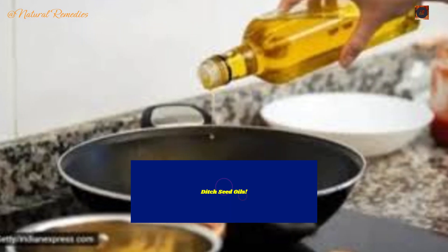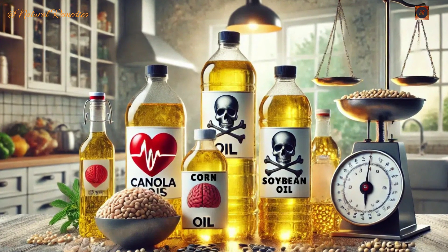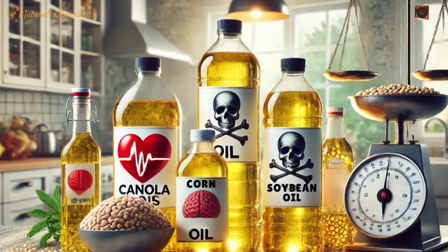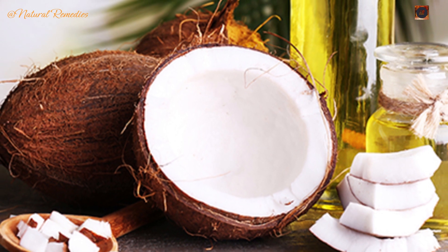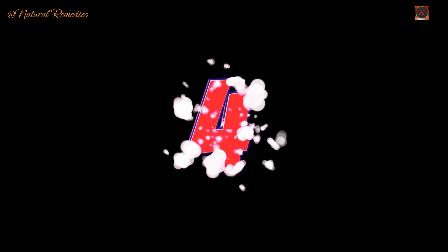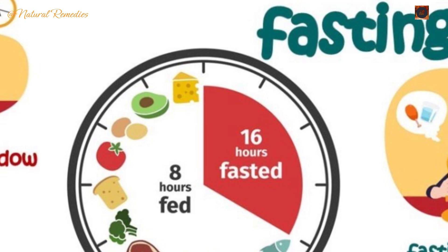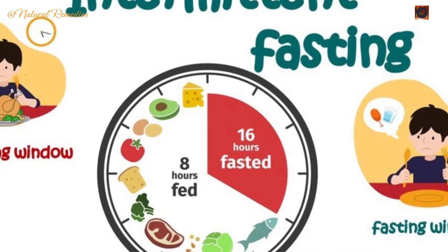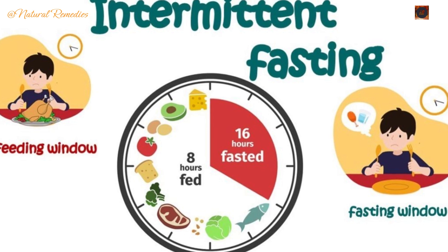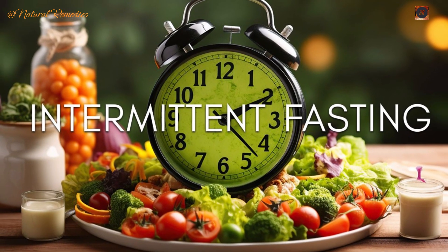Remedy 3: Eliminate inflammatory seed oils. Seed oils like corn, canola, and soybean are high in omega-6 fatty acids, which can contribute to liver inflammation. Replace these with healthier alternatives such as extra virgin olive oil, avocado oil, or coconut oil — olive oil in particular improves liver enzyme levels and reduces fat deposits. Remedy 4: Try intermittent fasting. Intermittent fasting reduces liver fat and inflammation by triggering autophagy — a natural cleansing process that removes damaged liver cells and promotes regeneration. Research suggests fasting for 14 to 18 hours a day can significantly improve liver health.